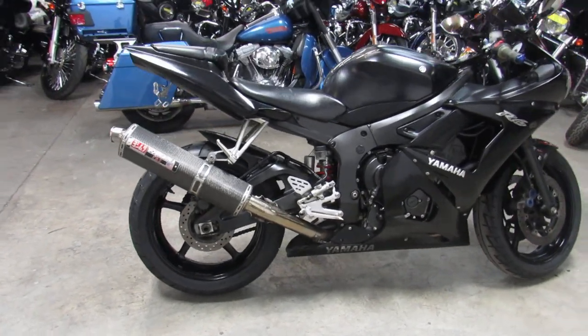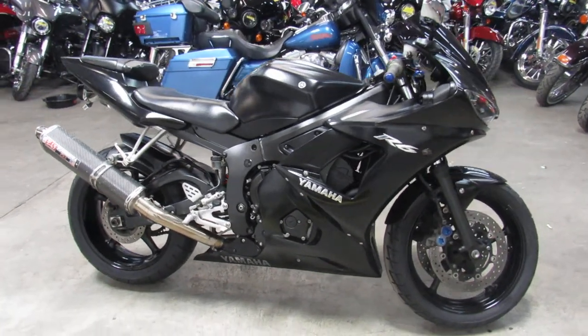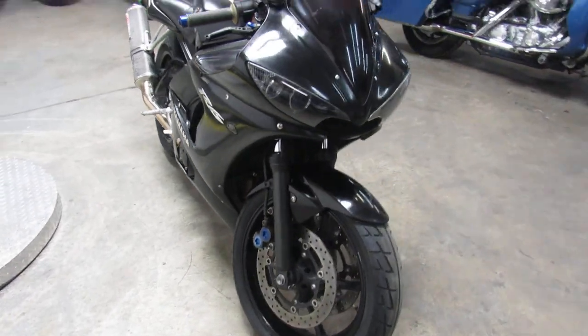This is a lot of bike for $39.99. Good looking R6 guys. It's ApprovalPowerSports.com. Keep an eye on our webpage, keep an eye on our Facebook, our YouTube channel.